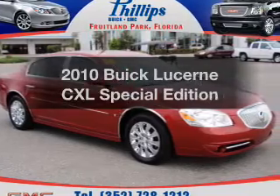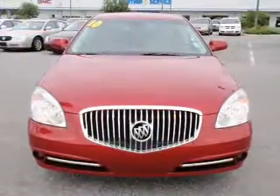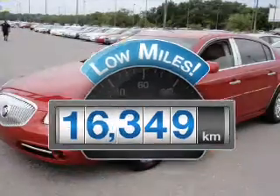Presenting the 2010 Buick Lucerne. If you're looking for a first-rate auto, this one could be yours today. Why worry about high mileage? Choosing a ride with lower mileage is the right choice for your busy life.